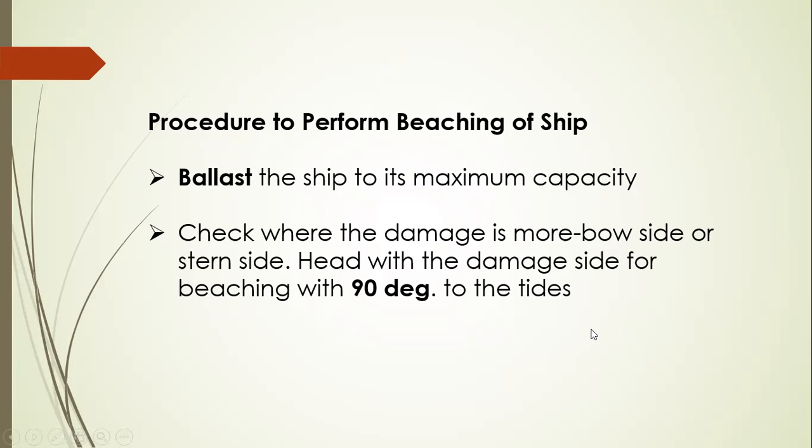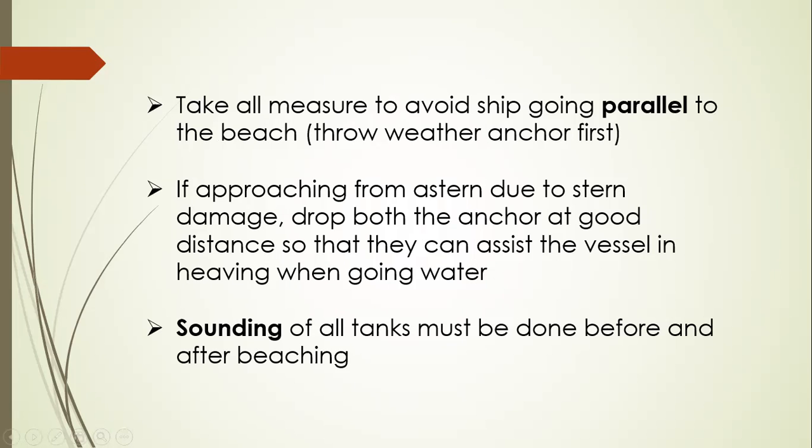The procedure to perform beaching of the ship is: balance the ship to its maximum capacity. Check where the damage is — whether it is more on the bow side or stern side. Head with the damage side for beaching at 90 degrees to the tide, so your damage side will be on the beaching side. Take all measures to avoid the ship going parallel to the beach — do not do backing and filling, just go straight, 90 degrees, parallel or angled to the shorelines.